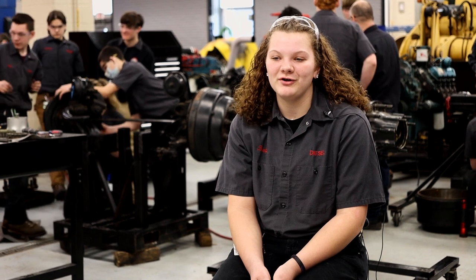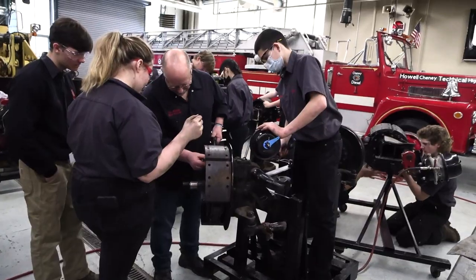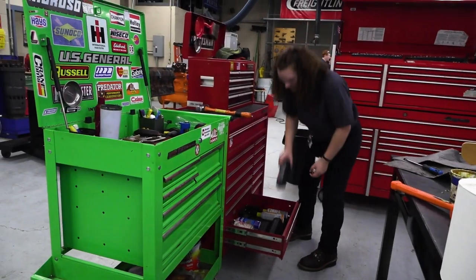My name is Olivia Beebe and I'm a junior in diesel at Genie. I selected diesel because when I came down here it felt like a family, and I always loved working with my hands, so I figured this would be perfect for me.